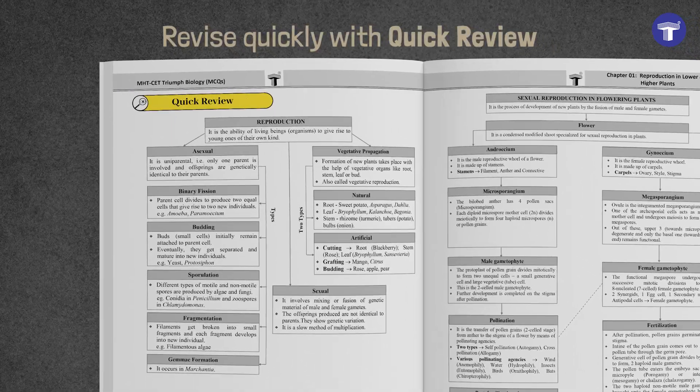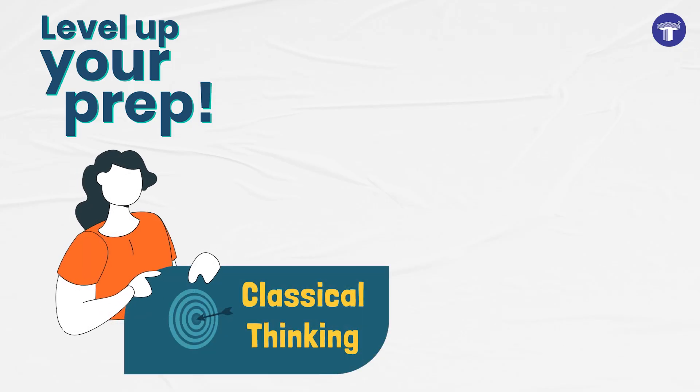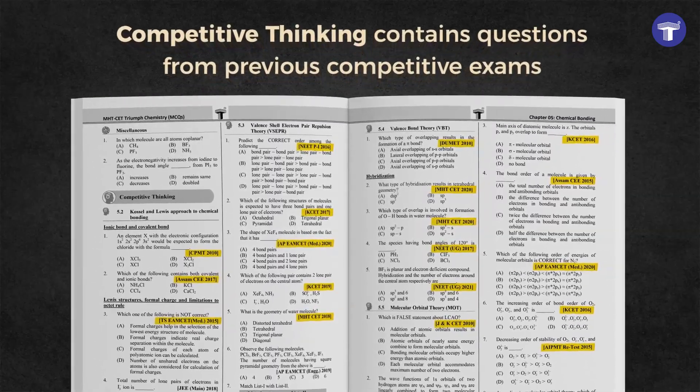To help you revise quickly, each chapter begins with a quick review. Level up your prep by solving MCQs ranging from easy to difficult. Get access to questions from previous competitive exams in the Competitive Thinking section.